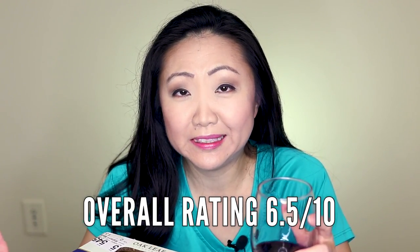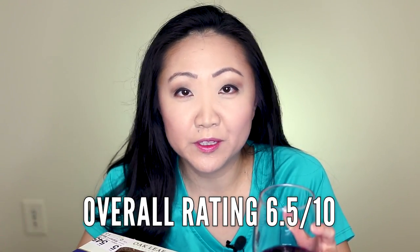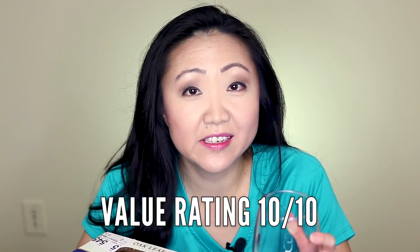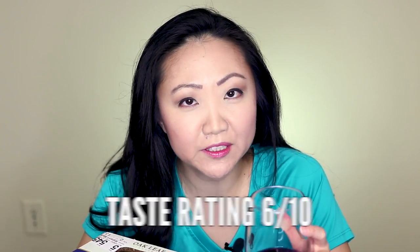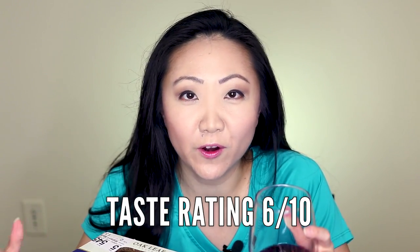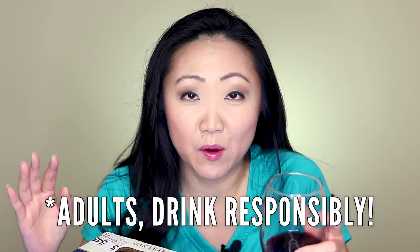Overall I would give this wine about a 6.5 on a scale of 1 to 10 — clearly not the best wine I've had, not the worst. For the price I definitely give it a 10 out of 10 for value. The taste is more of a six. Also, if you're an adult, make sure you drink responsibly and please do not drink and drive — that's one of the most uncool things you can do and you're putting yourself and others at risk.